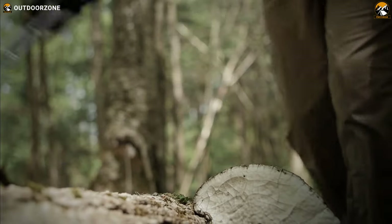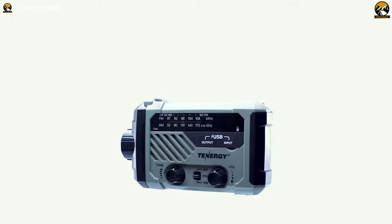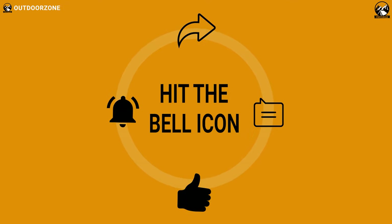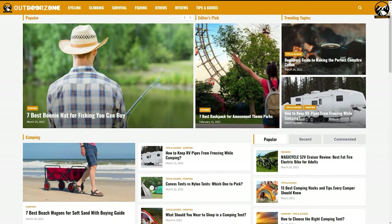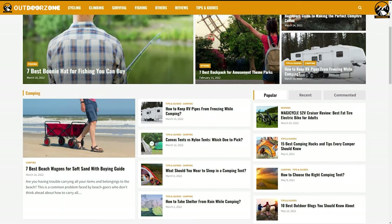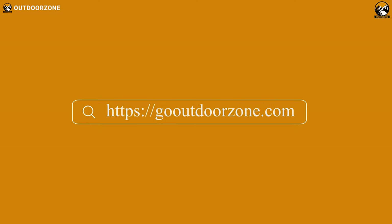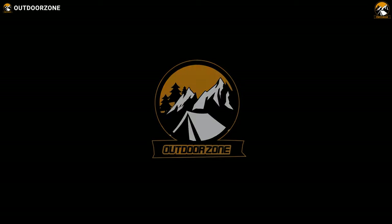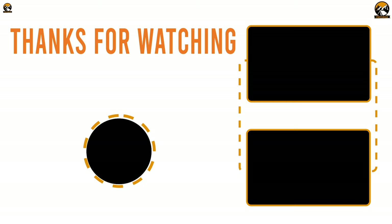So that was our list of 7 must-have survival gear and gadgets on Amazon. Thanks for watching — feel free to share your thoughts in the comments section and please share this video if you find it helpful. To learn more about outdoor products, reviews, and buying guides, you can visit our website, GoOutdoorZone.com. If you think we've missed a product or there's a product we should add, we'd love to hear your opinion. We'll see you next time.